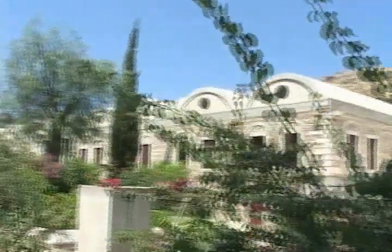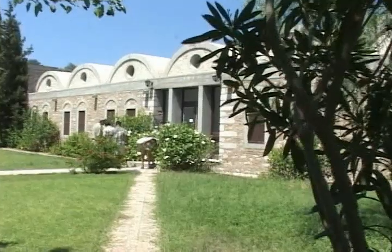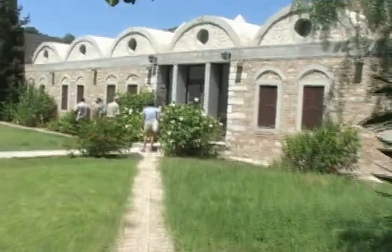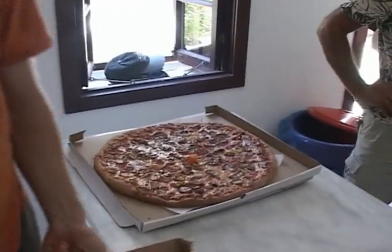Among the biggest blessings of being in Bodrum was the chance to enjoy the comforts of INA headquarters, from the dormitories to the computer lab to the research library. For some of us, the simple pleasures are still the sweetest.